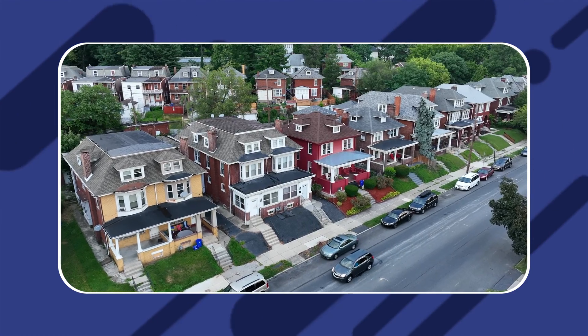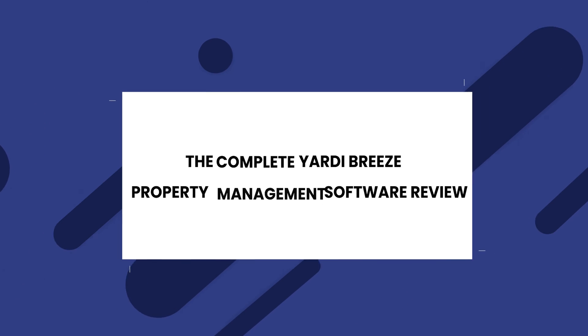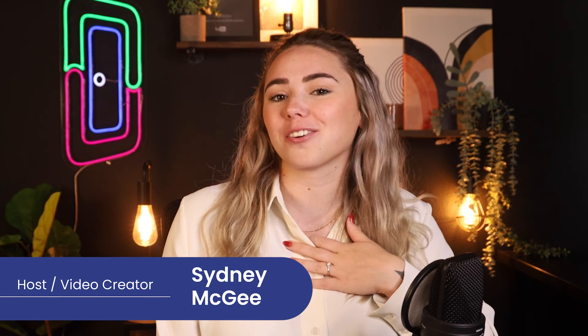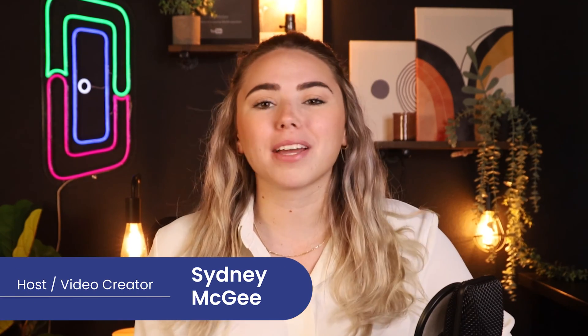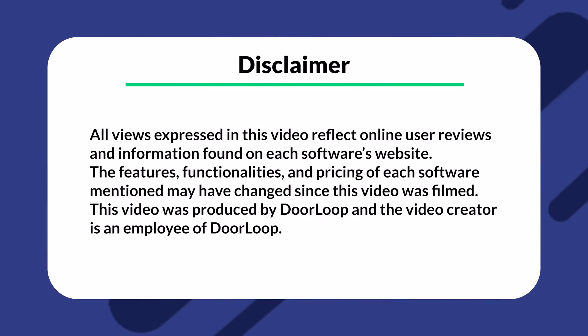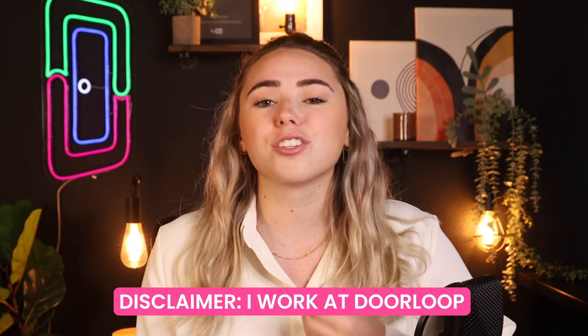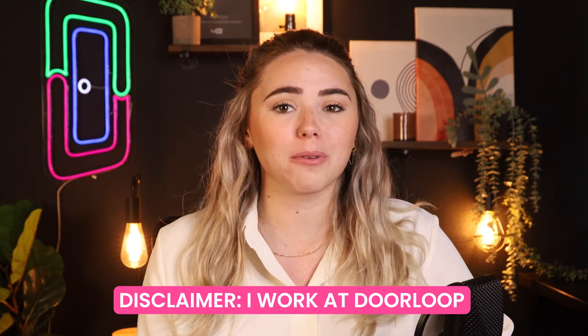Are you in the process of choosing rental property management software and considering Yardi Breeze? This is a critical decision as it can have a plethora of effects on your property management business. Welcome back loopers, my name is Sydney and I'm a content creator here at DoorLoop. Today I'm going to be doing a complete Yardi Breeze breakdown to help guide you during this process. Disclaimer: I do work at DoorLoop, but today I will be sharing the features of Yardi Breeze and comparing it to DoorLoop at the end.